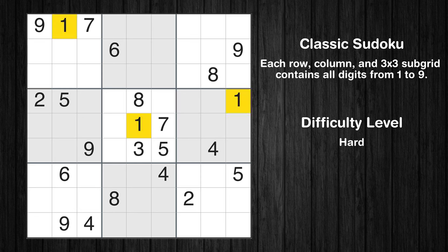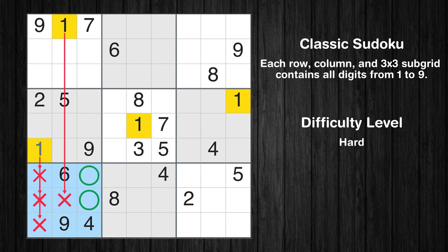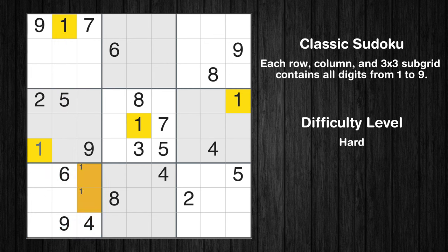Let's move to number 1. In the fourth block, the number 1 can be directly placed. Only two positions left in the seventh box where value 1 can be placed. No other boxes have just two candidate cells available for the value 1.